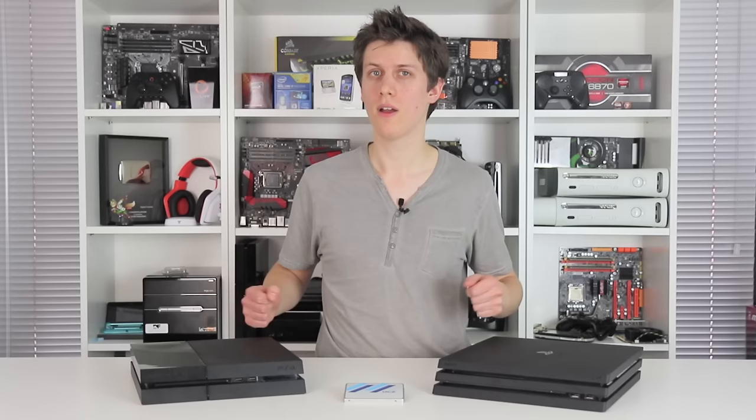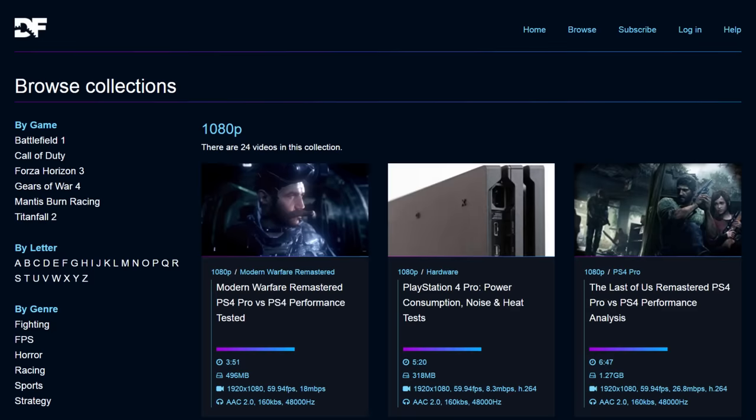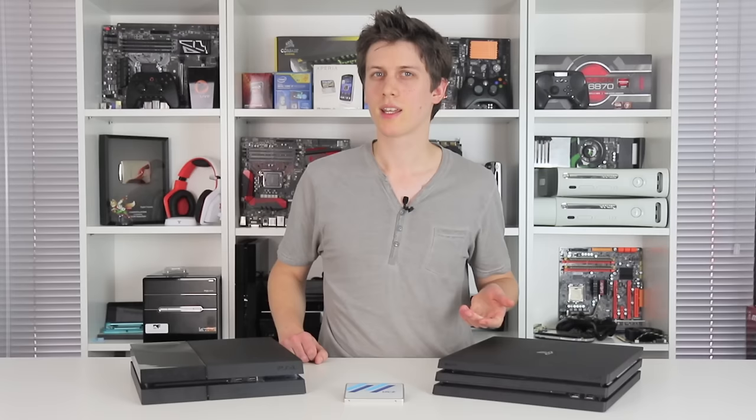So there you have it. Hopefully that answers one of the most asked questions about the PS4 Pro. If you found this one interesting, please do show your support by liking and subscribing. Also, we have a newly set up Patreon channel at digitalfoundry.net where you can see many of our videos, 4K or otherwise, exactly as we see them before uploading to YouTube. It's well worth checking out if you enjoy our comparison and analysis work. Thanks for watching and catch you next time.